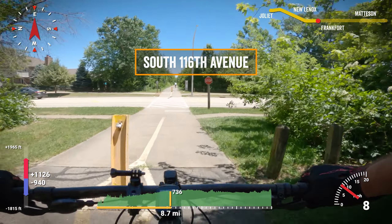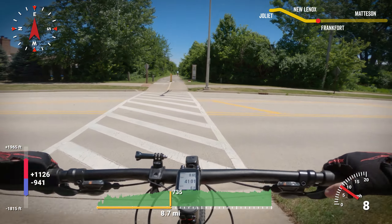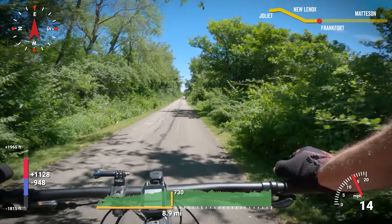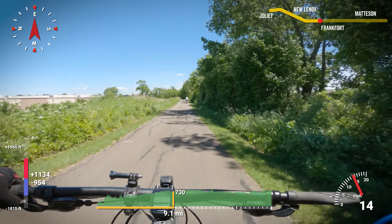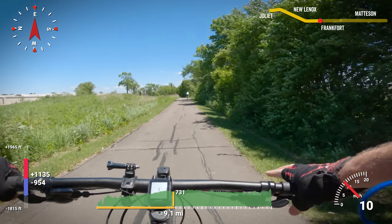This trail is in serious need of resurfacing. It's not necessarily broken up — just a plethora of cracks that look harmless, but will rattle the fillings from your teeth over time. Many are also hidden in the shadows of the tree cover. They were so bad that my phone mount snapped nine miles into the ride.